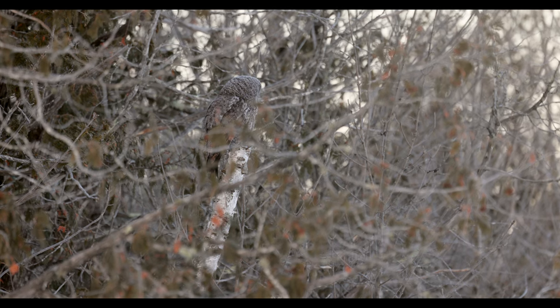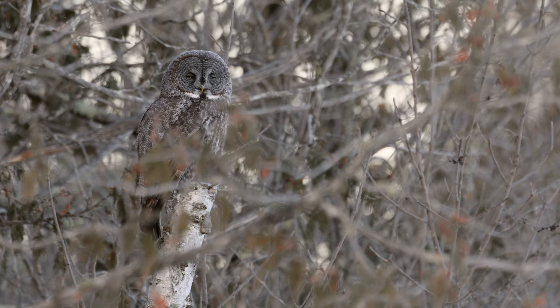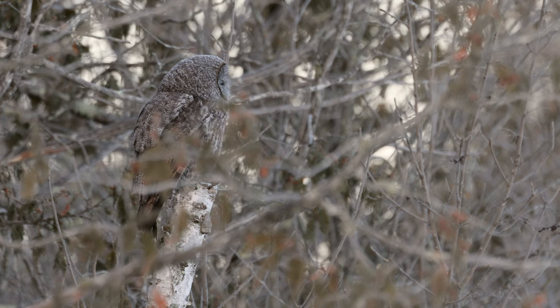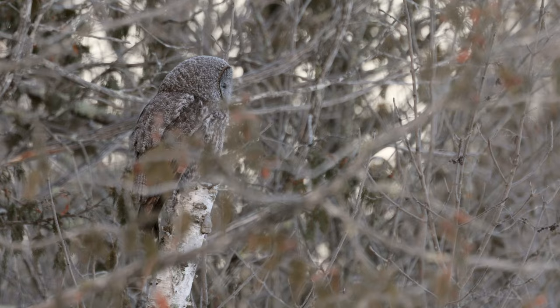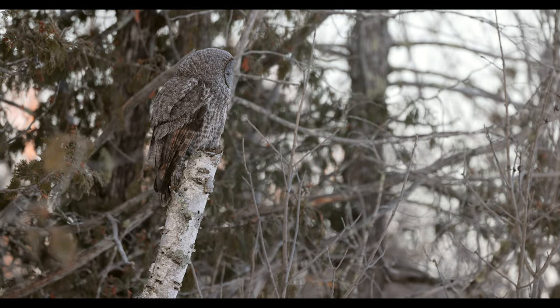I saw it quite a ways ahead of me and stopped about 100 to 150 yards before the owl. I got out and watched it — it was not nervous. The whole goal is not to alter the natural behavior of any of the critters we see in the Sax-Zim Bog.